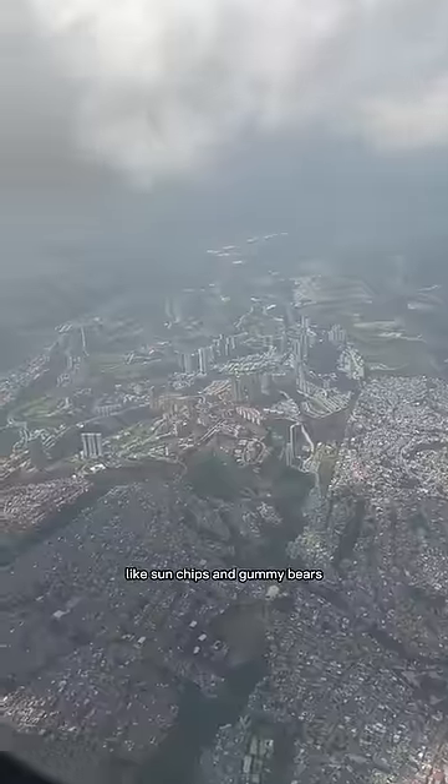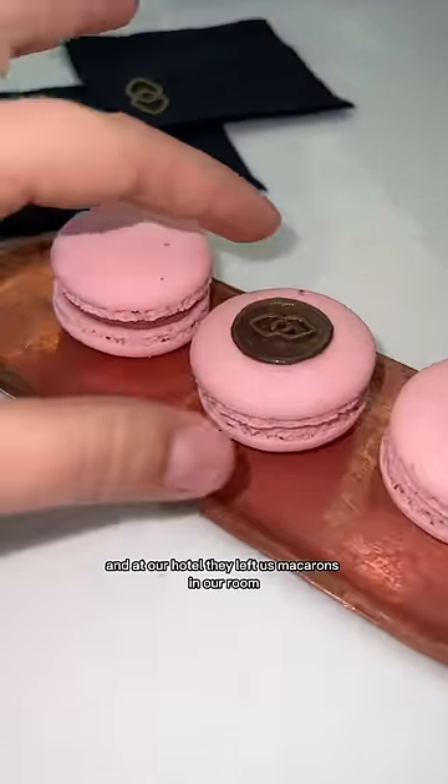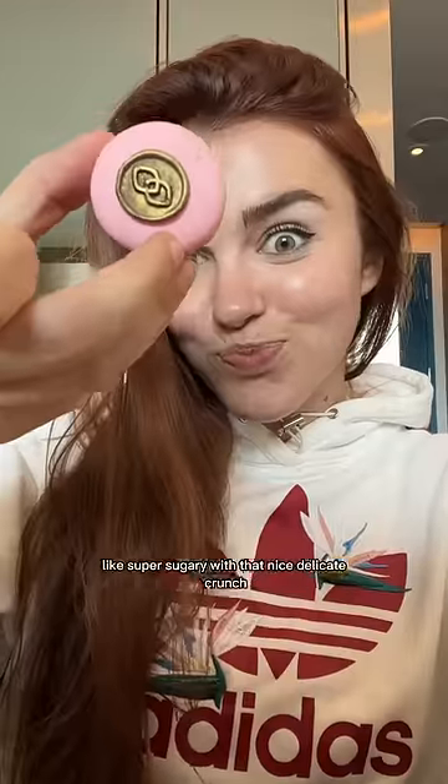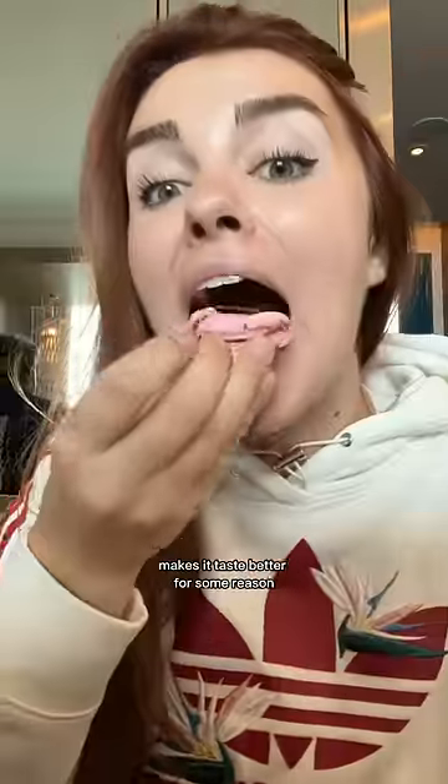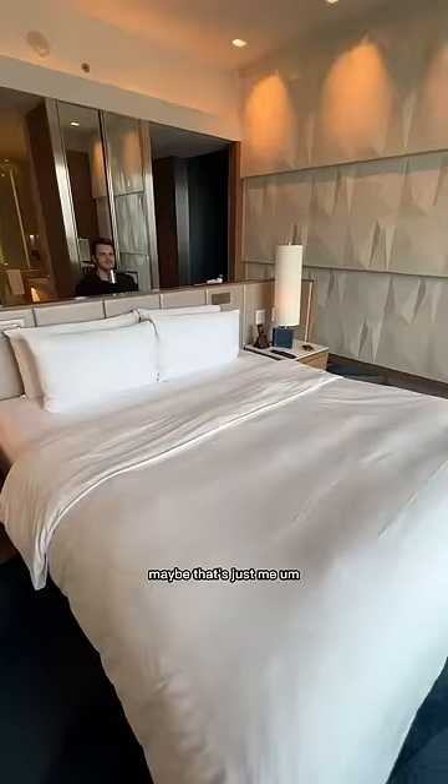At our hotel they left us macarons in our room — they were strawberry flavored, super sugary with that nice delicate crunch. I feel like knowing how hard it is to make a macaron makes it taste better for some reason. Maybe that's just me.